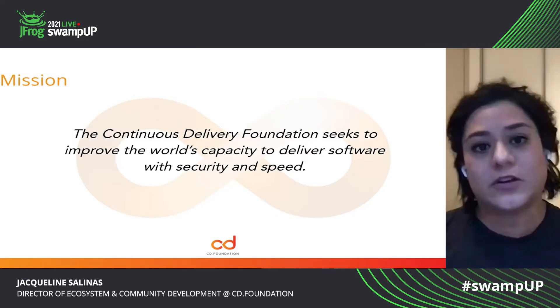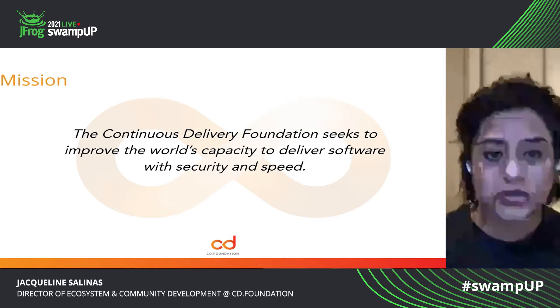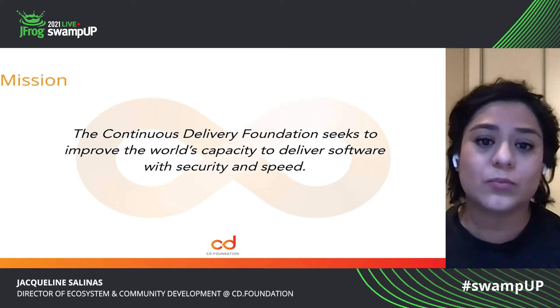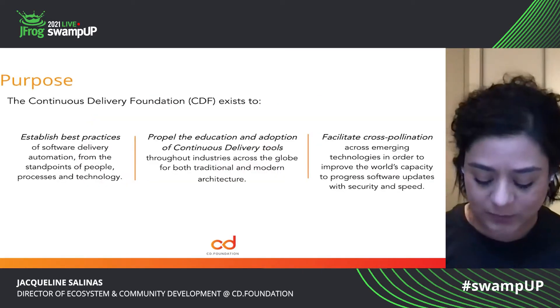So the Continuous Delivery Foundation — for those of you who are not familiar with the CD Foundation, the goal is that we are here to help improve the world's capacity to deliver software with security and speed.